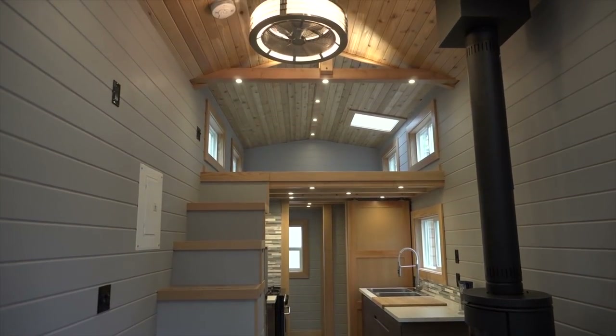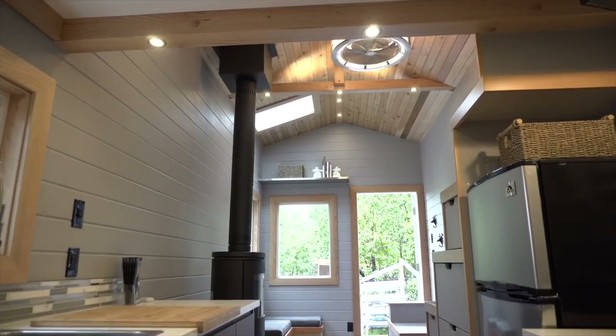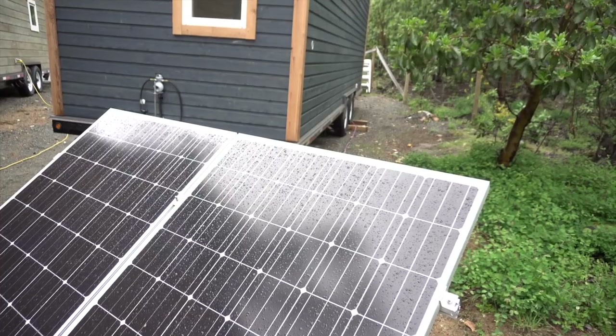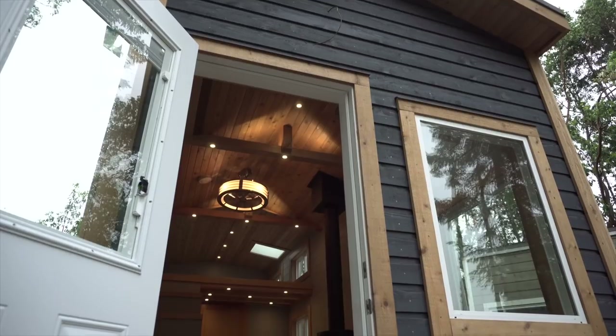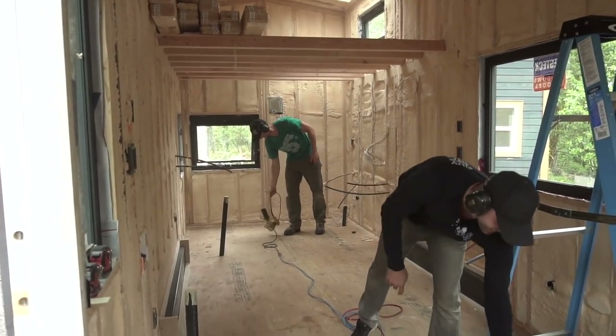Hey everyone, in this video we're going to take a look at this beautiful off-grid tiny house. We're here in Nanaimo, BC at Rewild Homes, meeting up with Patrick and Thomas and they're going to give us a full tour of the home. But first, a quick thank you to Squarespace for sponsoring this video — stick around, at the end of the video we'll give you more information about how Squarespace makes it easy to create a new website. And now let's get back to the off-grid tiny house tour.